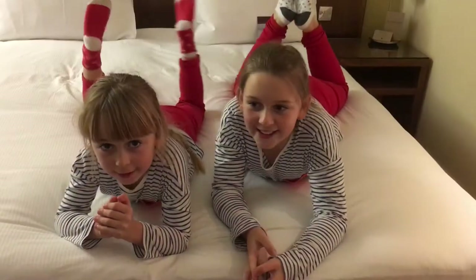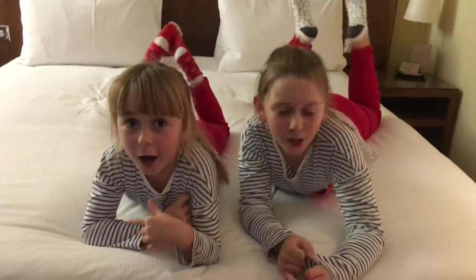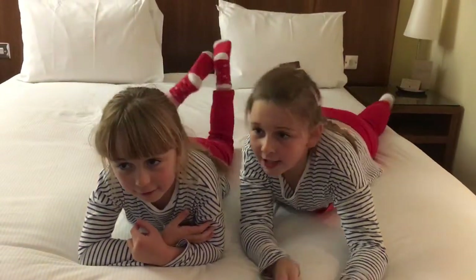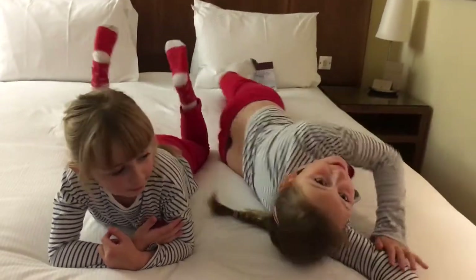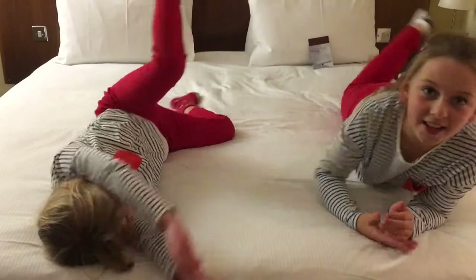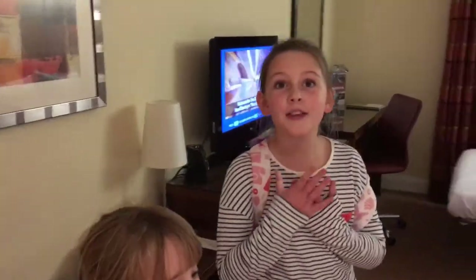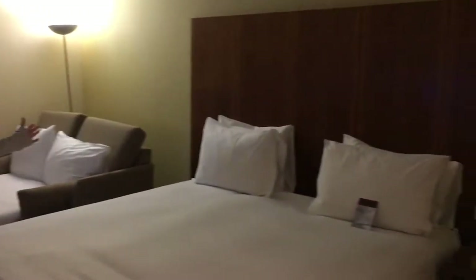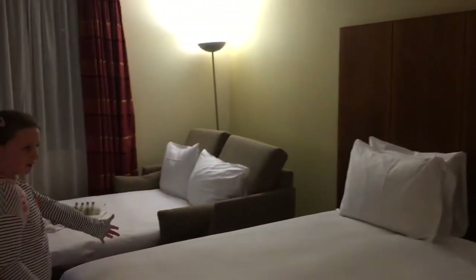Hello, we're back again from the Chloe and Holly Show. Right now we're just having a lovely relax on Mummy and Daddy's bed. It's so comfy. This is our room at the Doubletree Hilton. Now this is a room tour of what we've got. So we've got Mummy and Daddy's bed here — they're very big.